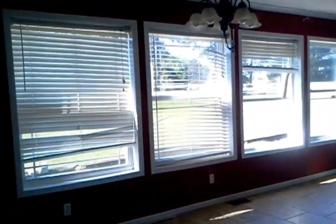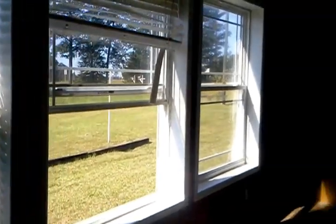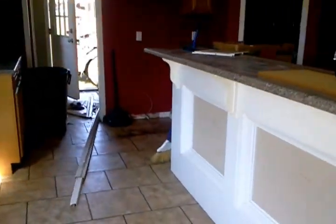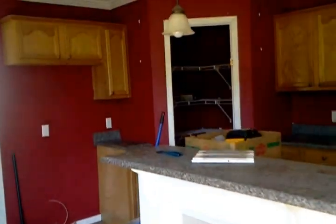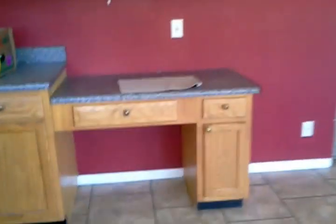Good thing about it being flowed sheetrock — you'll never see those holes when we get through with it. Makes it a lot easier for us to fix. Lots of windows in the kitchen. There's a little computer desk there.